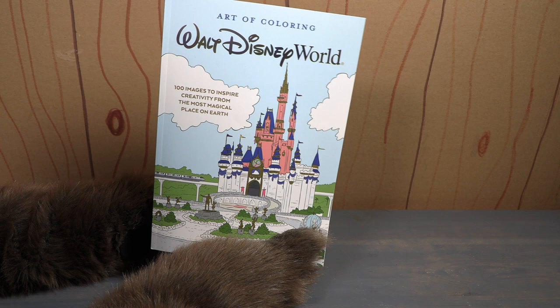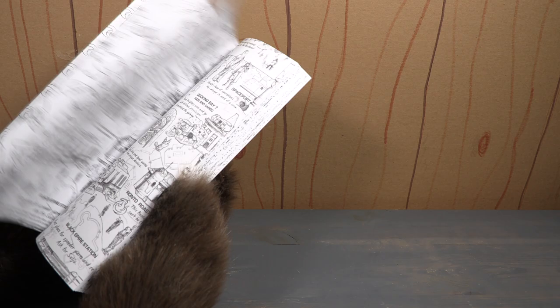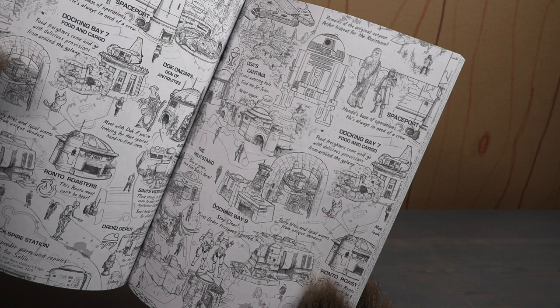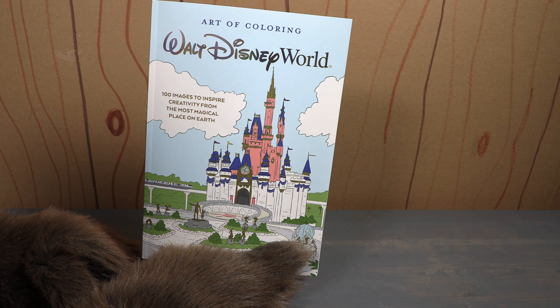This is a fun coloring book but I wish the likenesses were better. I wish they just reprinted that initial coloring book — it's not fantastic. And as you flip through, like, how are you supposed to color this page? This is Galaxy's Edge but it's all shaded weird and I don't know how you would color that.